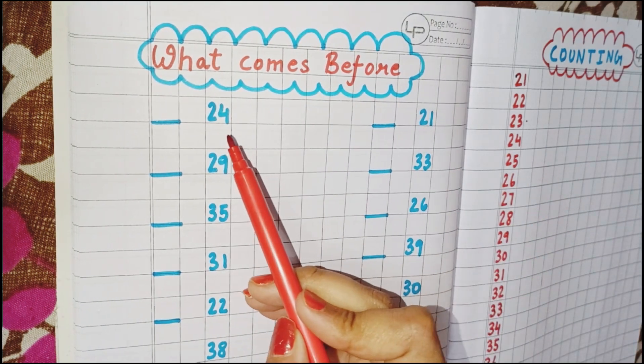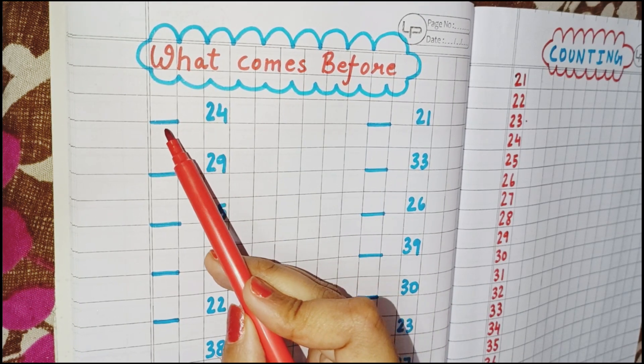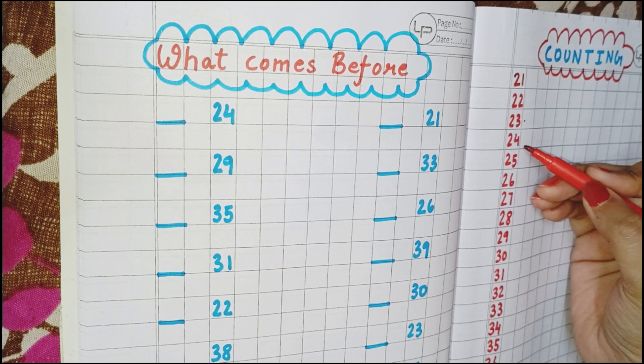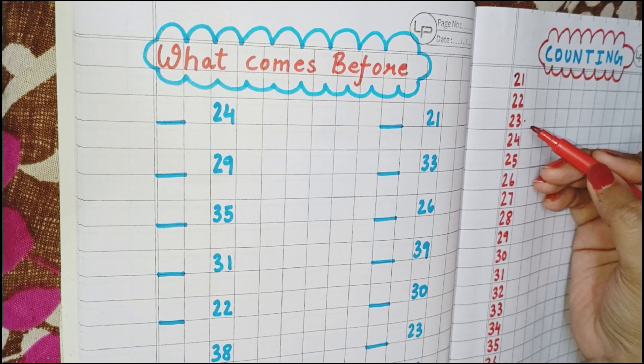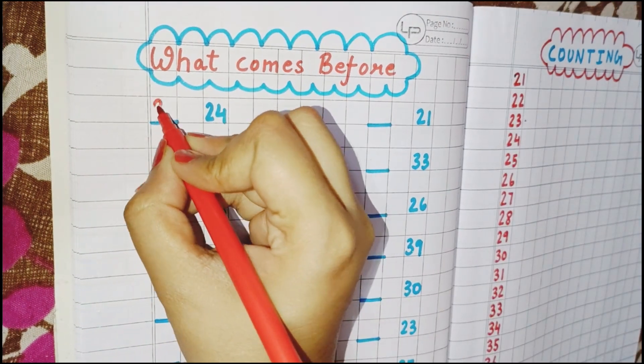The first number you can see here is 24, and we have to find which number comes before 24. You can see here is 24, and the number which comes before 24 is 23. So you will write here 23.